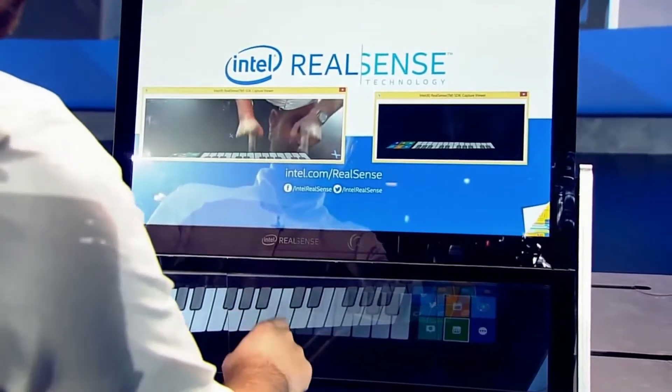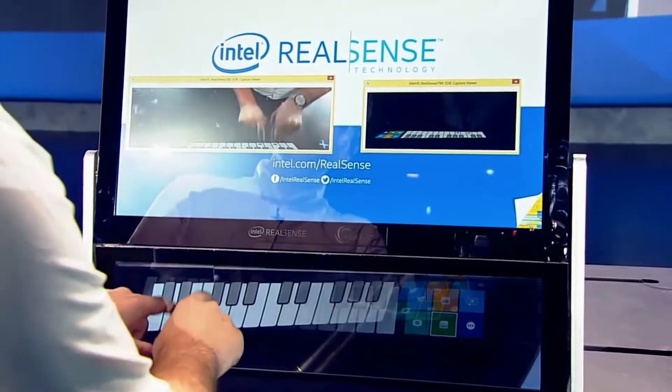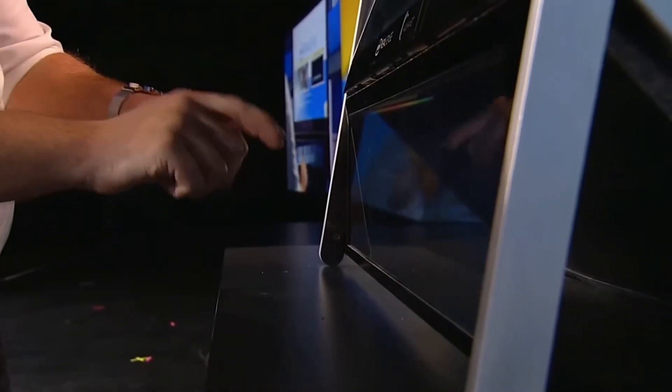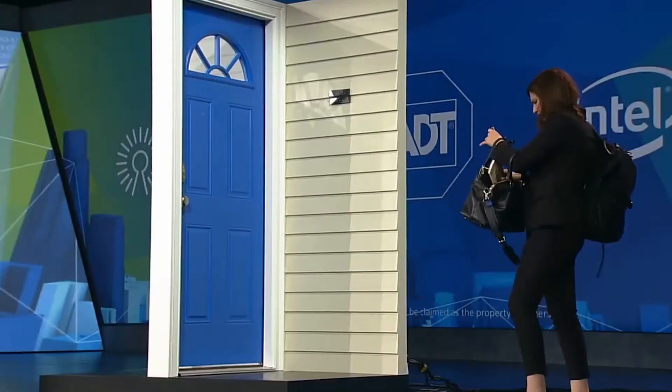The camera on the left is Jonathan playing the keys, not touching anything — his hands are in mid-air. We integrated RealSense, TrueKey, and an ADT home security pulse interactive alarm system into this future solution.